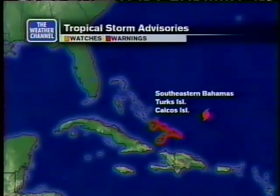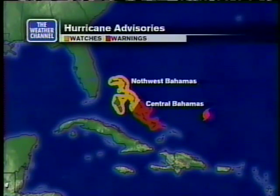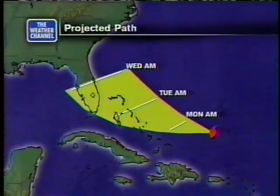We have tropical storm warnings out for the southeastern Bahamas. The reason there are tropical storm warnings, not hurricane warnings, is that the center of the hurricane is expected to pass to the north. But not so in the central Bahamas — the central Bahamas looks as if we're going to sustain a direct hit, and that includes Cat Island, Eleuthera, and some of those islands. We also have a hurricane watch that includes Nassau, Andros Island, and Grand Bahama. No warnings or watches are out yet for any place in the United States.